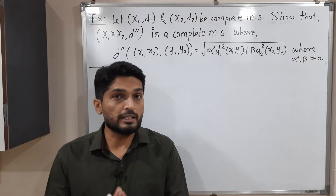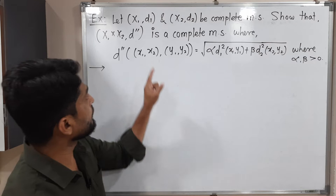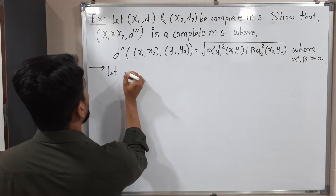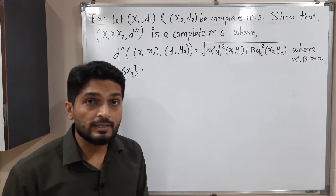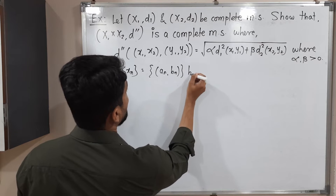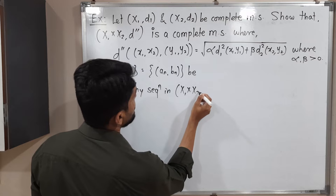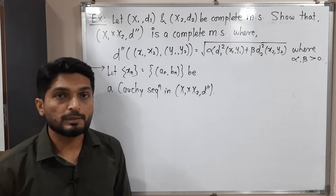First, when do we say a metric space is complete? If every Cauchy sequence is convergent, then we say the metric space is complete. That means here we have to take any arbitrary Cauchy sequence of this metric space and prove that it is convergent. So let xₙ be a sequence — specifically xₙ = (aₙ, bₙ) — a Cauchy sequence in the product metric space (X1 × X2, d double-dash).